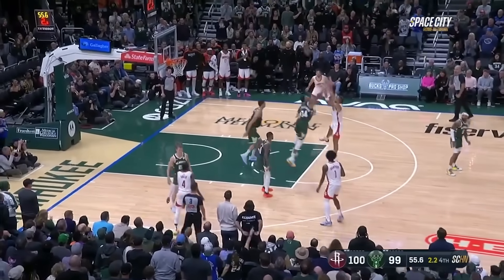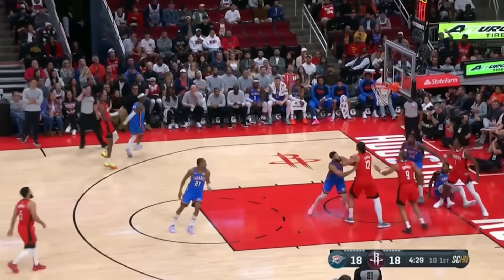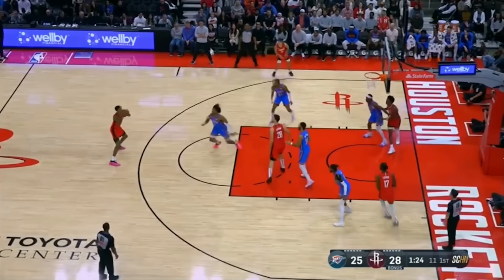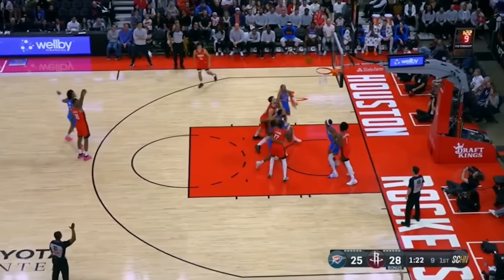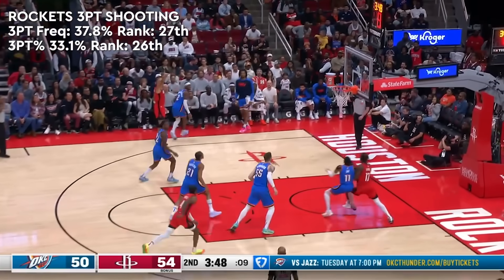When you factor how bad they are at these two areas, you might think they must be shooting the three ball at a high clip to make up for it, hence all those quality wins. Nope — they're 26th in three-point percentage, but at least they don't take that many.